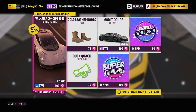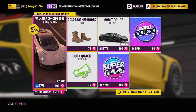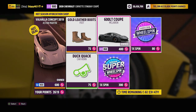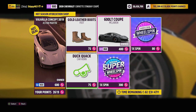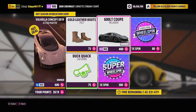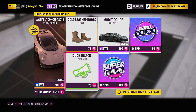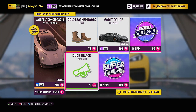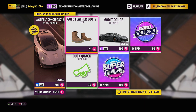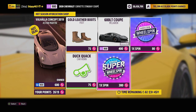Let's kick things off with this week's Forzathon shop. First car up for grabs: the 2019 Aston Martin Valhalla Concept for 600 Forzathon points, also available in the auto show for 1,150,000 credits or won through Wheelspin. Second car: the McLaren 600LT Coupe for 400 Forzathon points, available at the auto show for 260,000 credits. We've also got gold leather boots and a duck quack car horn for 75 Forzathon points each. One normal Wheelspin for 80 points and a super Wheelspin for 300 points.